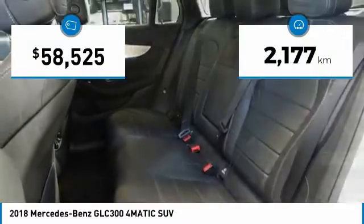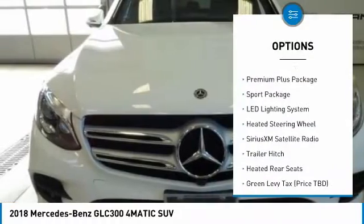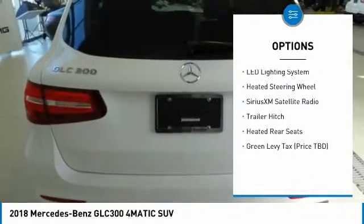This vehicle has less than 3,000 miles. Here are some of this vehicle's great options: heated rear seats, heated steering wheel, and sport package.